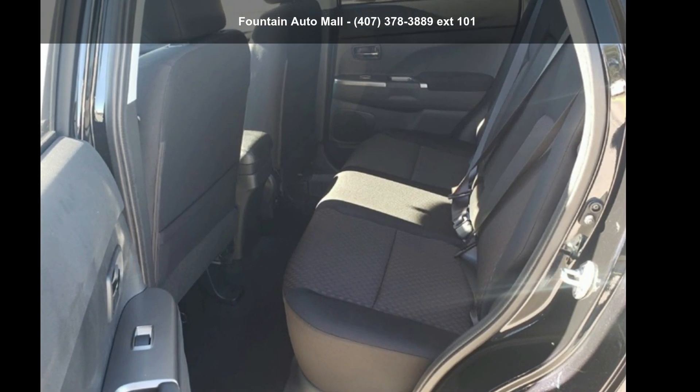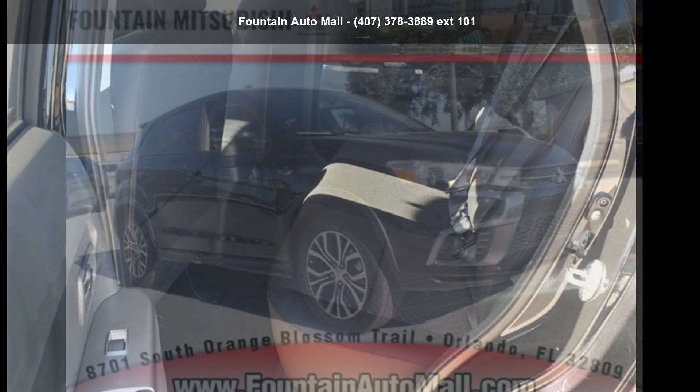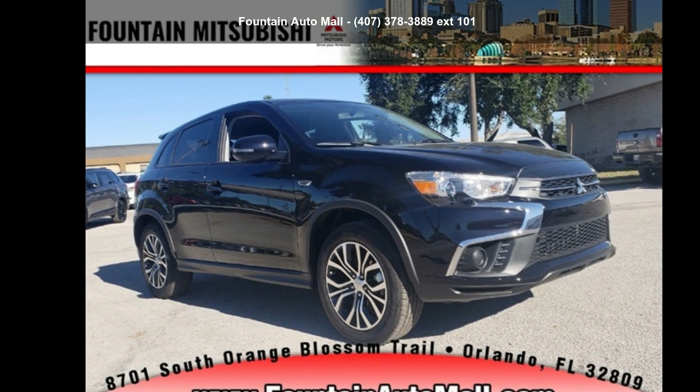Check out this Mitsubishi 2019 Outlander Sport ES. This may be the set of wheels you've been looking for.